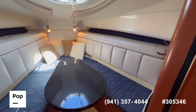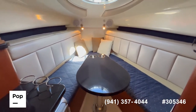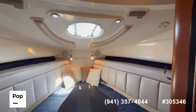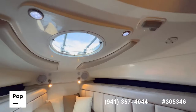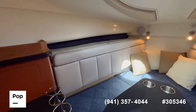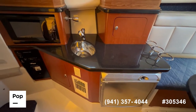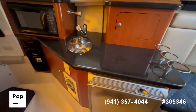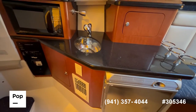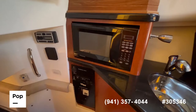Lots of natural light in here. At the forward area, you can convert this into a berth if you like, or keep it as a dinette as it's currently set up. Super clean with big natural light. Right on the port side you have your galley with a fridge, sink, and microwave. You also have the return for your AC — this cabin has a 10,000 BTU AC unit.